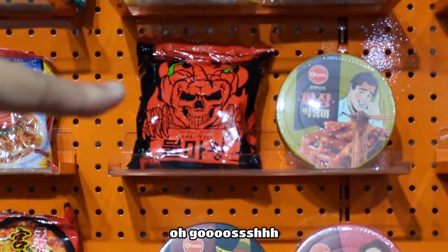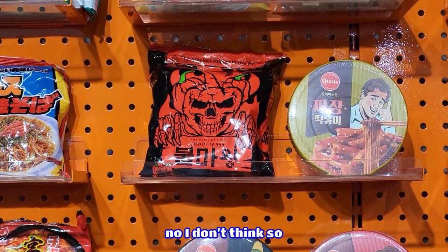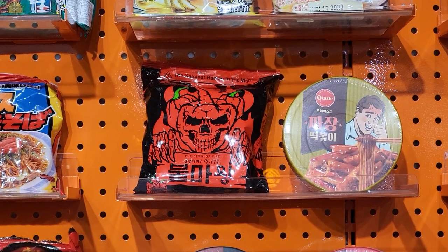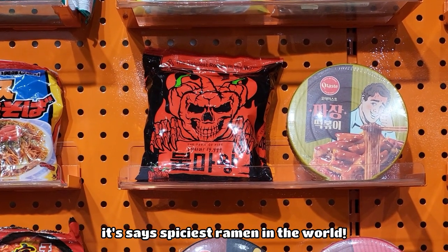Look at that one. Are you going to get that one? No, I don't think so — heck no. Thailand's already hot, I don't want to sweat too hard. That's true. It's supposedly the spiciest ramen in the world.